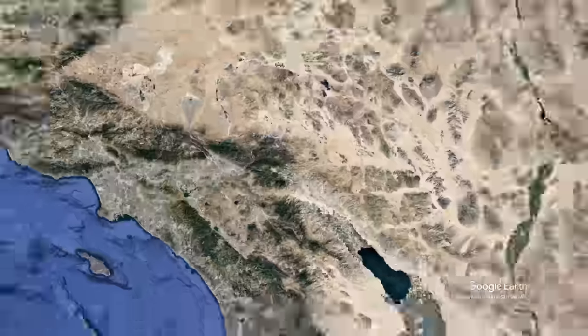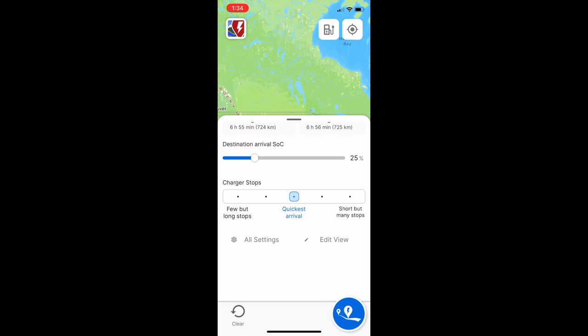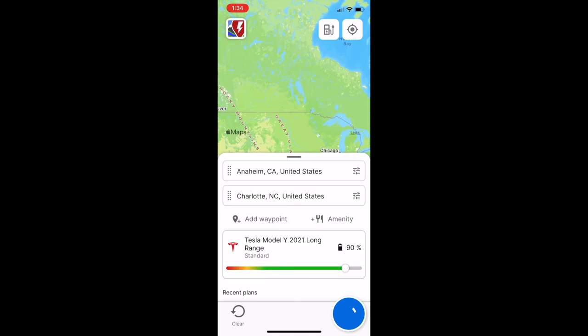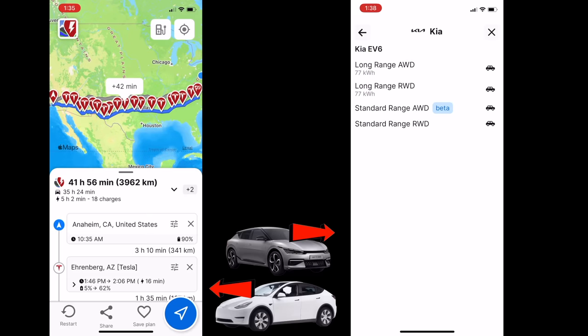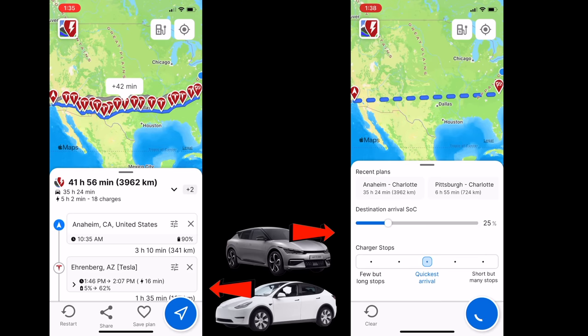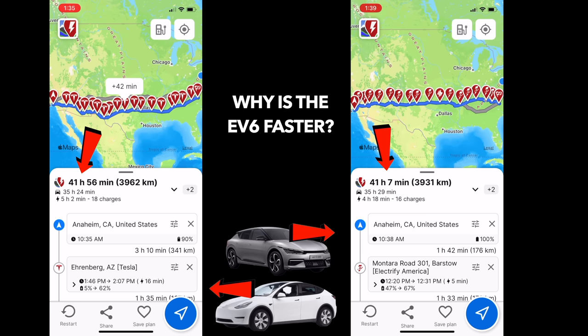Here's a quick real-world example of the EGMP platform at work. Let's travel across the country from Anaheim to Charlotte, assuming we're in a big hurry with three drivers — we're not going to stop except to charge. The first vehicle is Tesla, which has the superior charging network, meaning in most cases they will be the fastest. That trip takes 41 hours and 56 minutes in the Tesla Model Y Long Range. Now the EV6: just as suspected, the EV6 cuts off about an hour from Anaheim to Charlotte, and this has been proven over and over on different channels by different people.